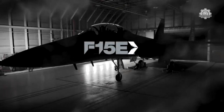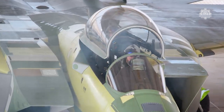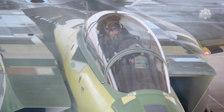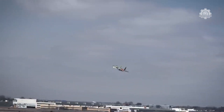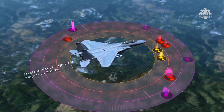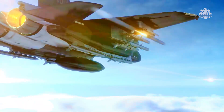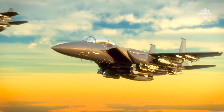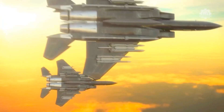The F-15EX is a 4.5-generation aircraft with capabilities far more advanced than other fourth-generation fighters in the U.S. Air Force, made possible by its advanced cockpit and open-mission systems, fly-by-wire flight controls, new electronic warfare system, new sensors, and additional wing hardpoints. It can easily adapt to new weapons and technologies and carry over three times more payload than an F-35, making it a bomb truck for future engagements.